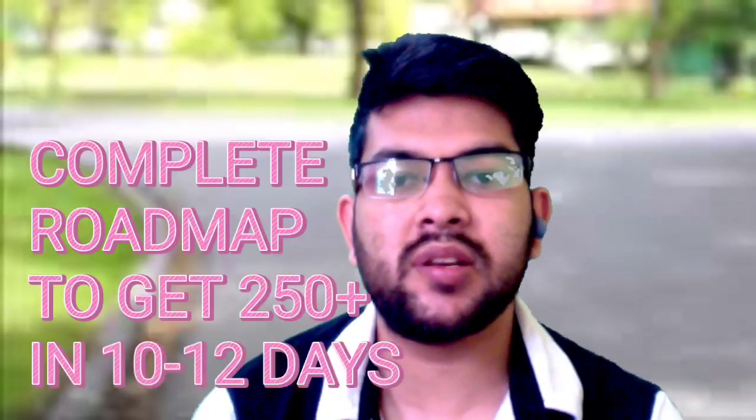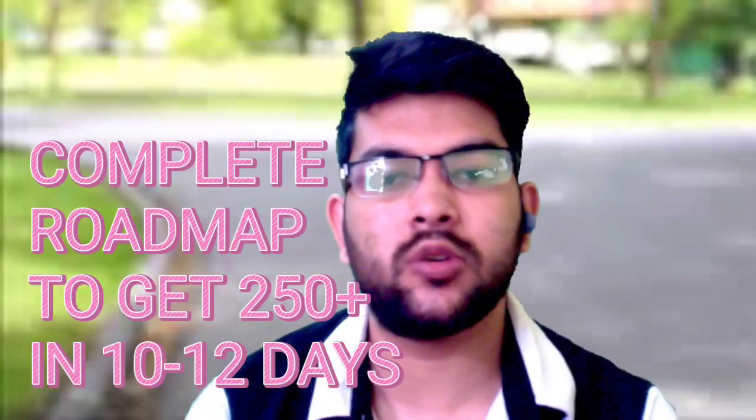I am providing you the complete roadmap by following which you will be able to score 250 plus marks in the AEEE examination. The total marks of the exam are 300, so I will talk about how you can score 250 plus within 10 to 12 days of preparation. Please subscribe to this channel to get complete information about AEEE as well as JEE Mains and JEE Advanced.